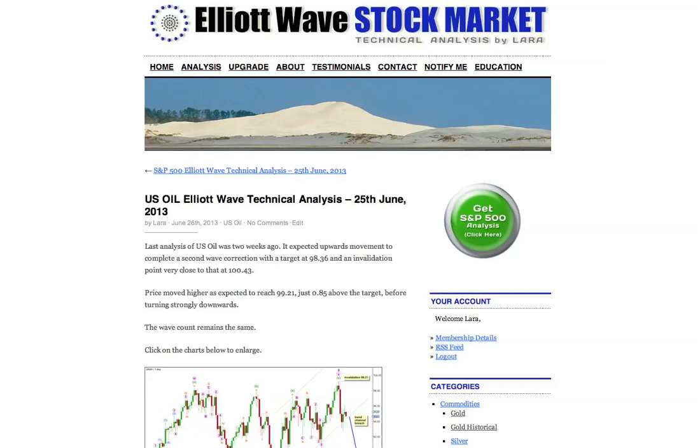That's all for me today with your oil analysis and I hope that everyone had a fabulous week.